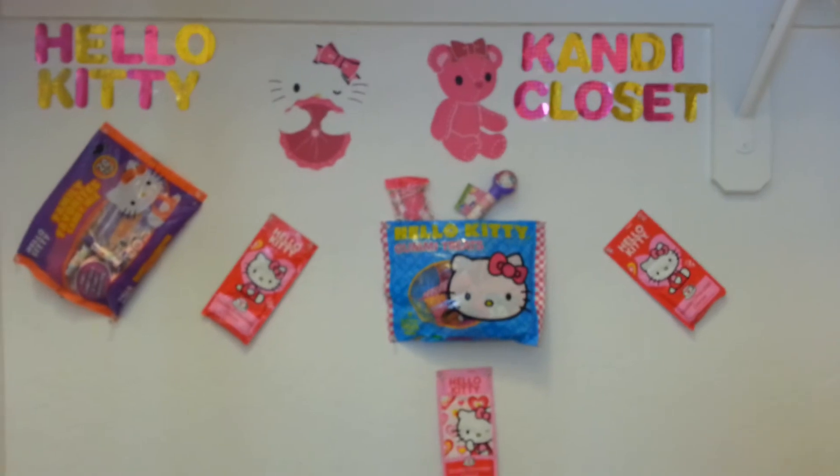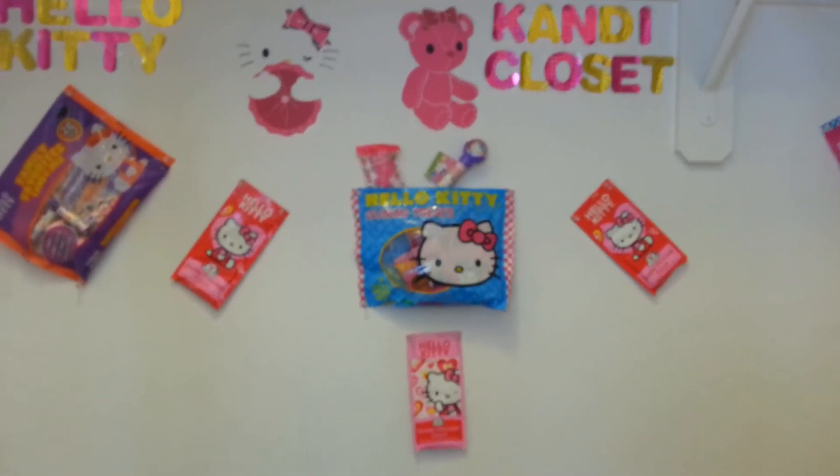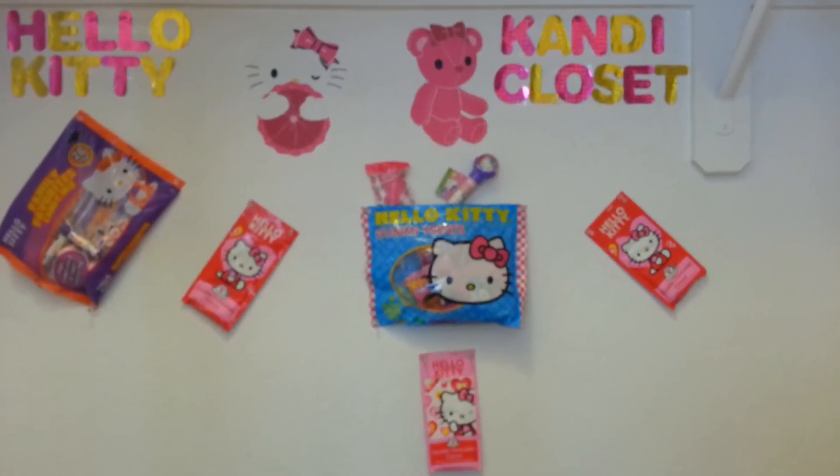I just wanted to show you guys that. Shout out and thanks to my Hello Kitty sis for this awesome idea — you rock. Bye, you guys. Love ya.